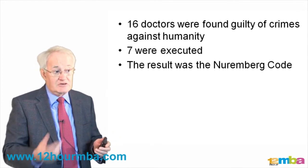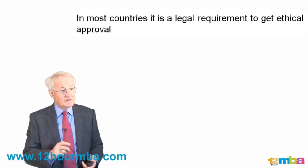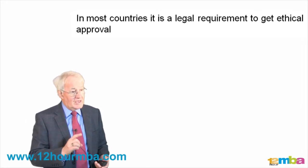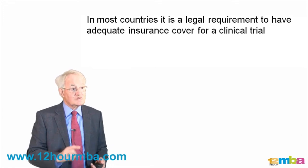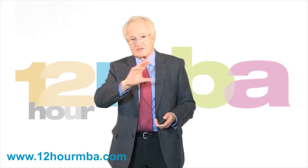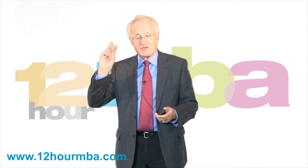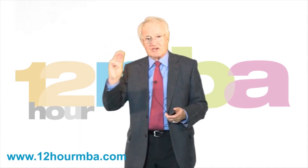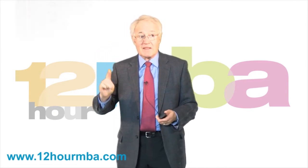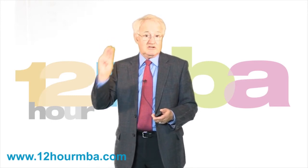The Nuremberg Code has been built upon over the years in most countries. It is a legal requirement to get ethics approval before you start a trial, and it is also a legal requirement that you have insurance cover. These are the three principles that need to be taken into account wherever you're doing a trial anywhere in the world: you will need permission from a government agency, you will almost certainly need ethics approval, and you will need insurance cover.